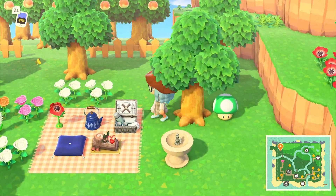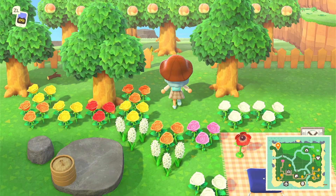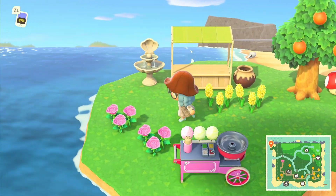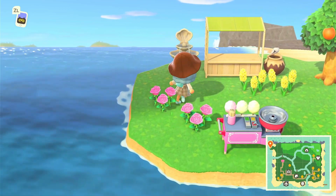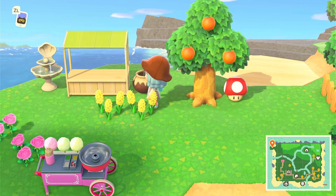If you go behind my house, I have this little area right here. It's kind of like a picnic area, but there are a lot of overgrown flowers. Behind here I have my fruit tree farm, and there's a little cotton candy machine with an ocean view — I like how this part came out.